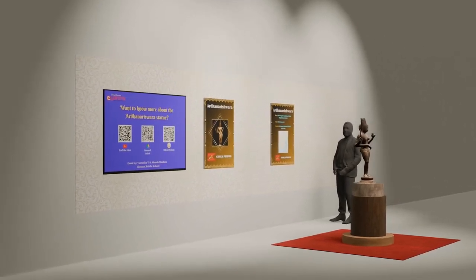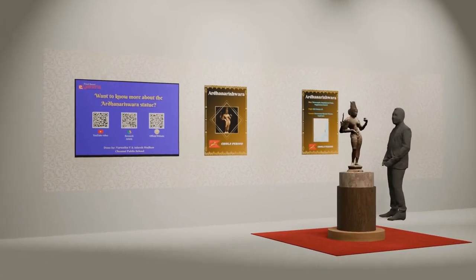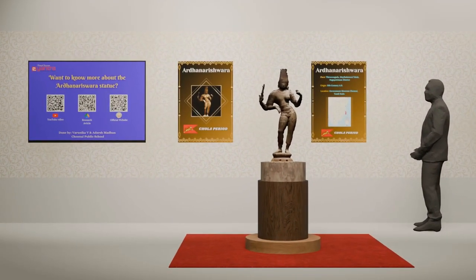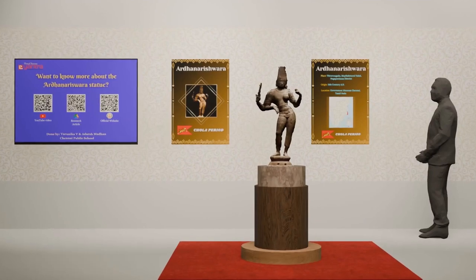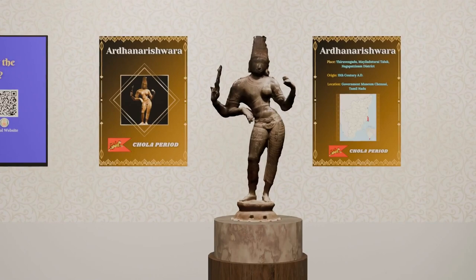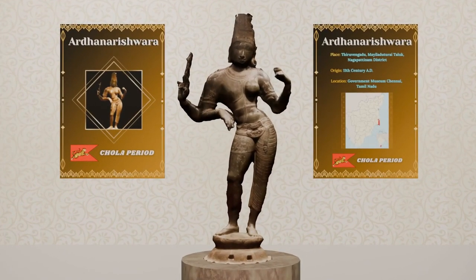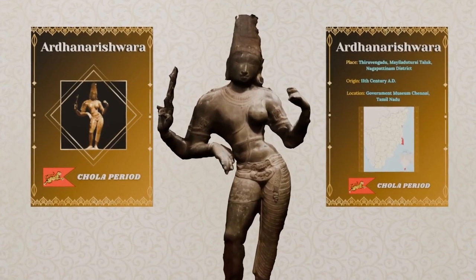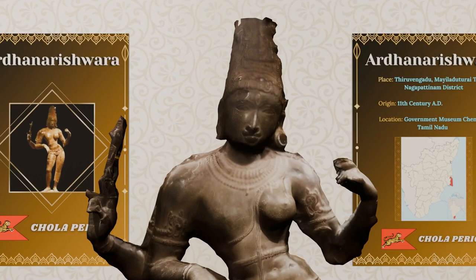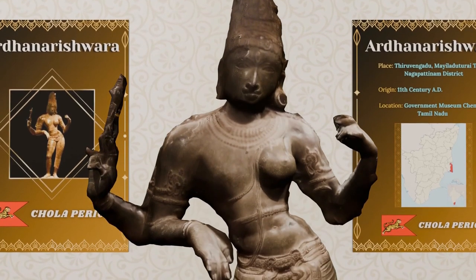This artifact, presented by team Kalam Kamal from the Chennai Public School, is a bronze idol of Ardhanarishwara. Excavated in Thiruvengadu, the idol is currently a part of the collection of the Government Museum, Chennai. The artifact can be dated back to the 11th century CE, with its craftsmanship attributed to the Chola dynasty. While the idea of a combined duality appears within the Indian subcontinent as early as the Vedic period, the present-day concept of Ardhanarishwara was developed only in the Puranic period. The iconography of Ardhanarishwara usually depicts the right half as Shiva and the left half as Parvati.